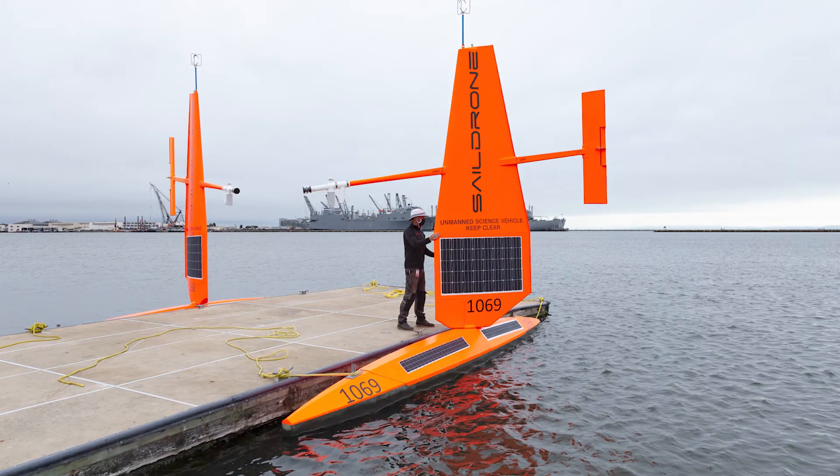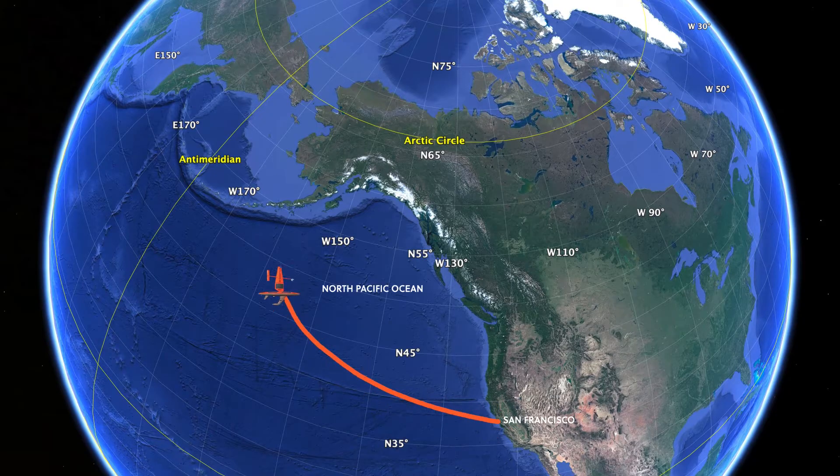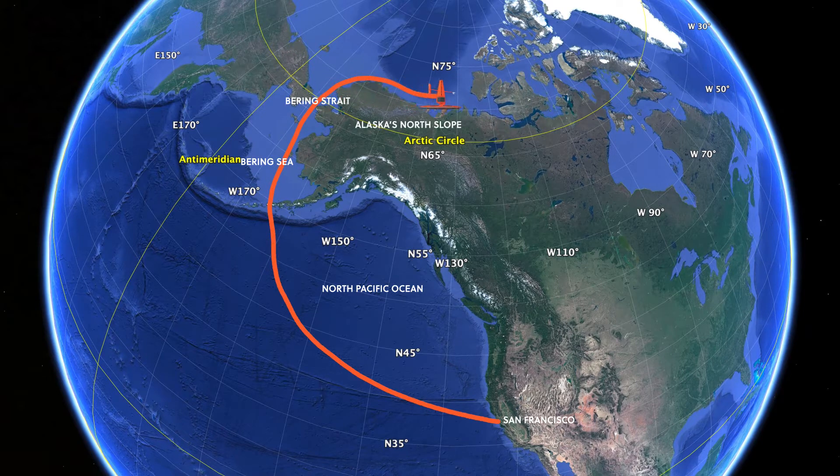Even with COVID going on, SailDrone decided to launch the drones from Alameda, go all the way across an ocean, through a narrow pass, into the Bering Sea, and then clear up through the Bering Straits, through the Chukchi, and all the way over into the Beaufort Sea on the border with Canada.